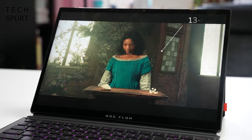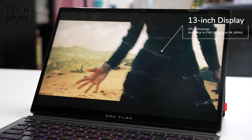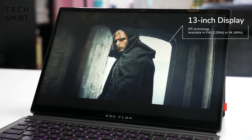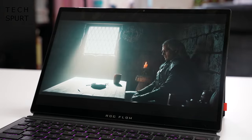That 13-inch IPS display is a bit of a stunner, offering two different options: either Full HD visuals peaking at a silky smooth 120Hz refresh, or a 60Hz 4K model if you'd rather have supremely crisp ultra HD visuals. And no worries if you want to game outdoors either, because that screen tops off at a very impressive 500 nits to counter any pesky sunlight — if you happen to live in a country that isn't permanently grey.